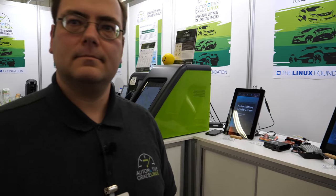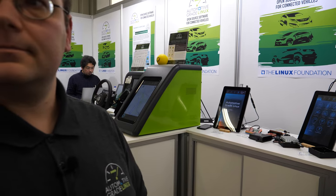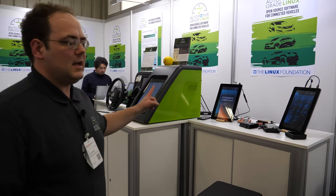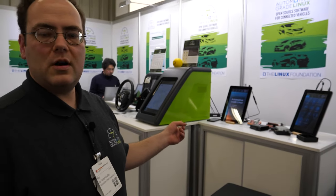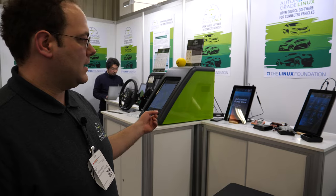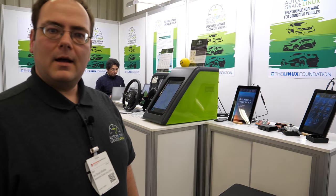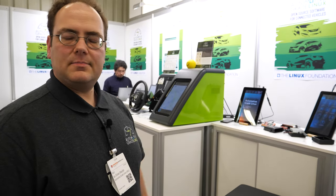How about the graphical user interface? Are there a lot of different options? Right now you have two options. What you see here on display is our QML demo UI, but you can also do HTML5, though we don't have that on display right now.